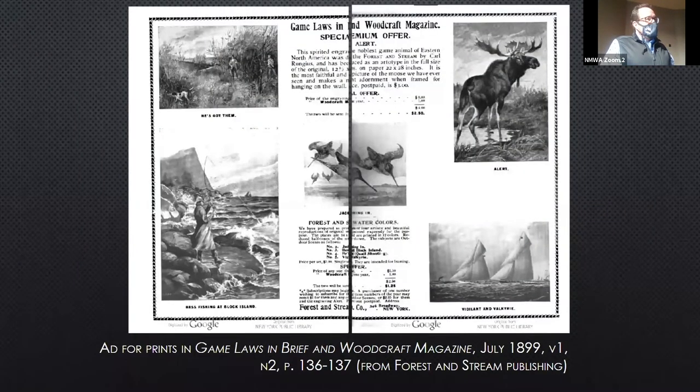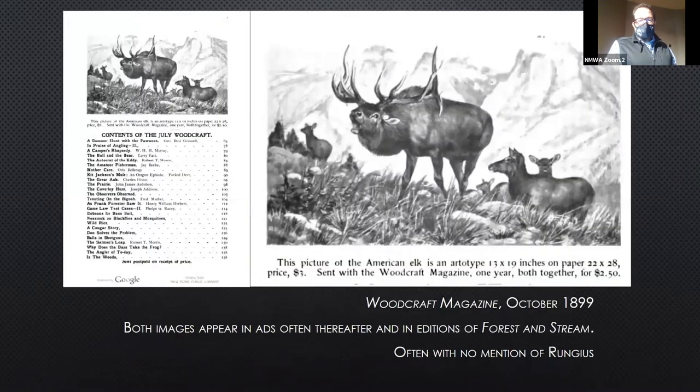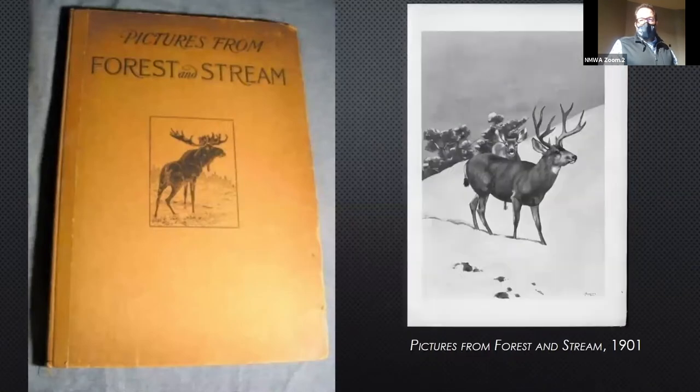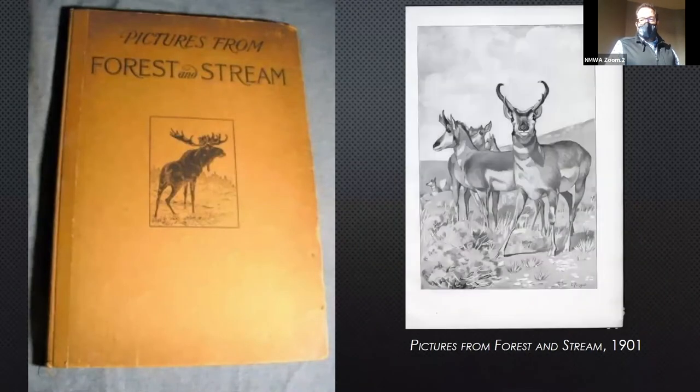They started heavily advertising these in Forest and Stream and in other related publications — this one is from Woodcraft Magazine. There's 'Alert' and 'The Challenge' advertised, though very often they didn't mention Rungus in the ad. So when I was looking for these images, I would find an issue with an illustration by him and look through the whole issue to find more. They put out a great book in 1901 with all of these images — some I couldn't find in the magazine, but they put them in there anyway.